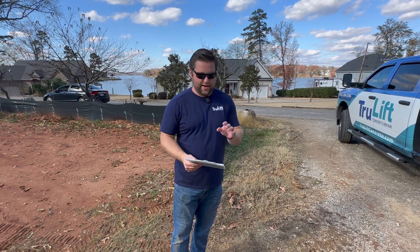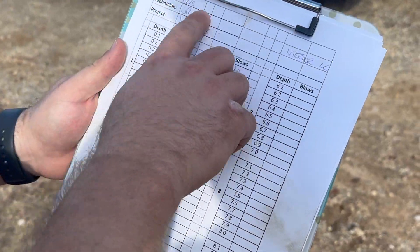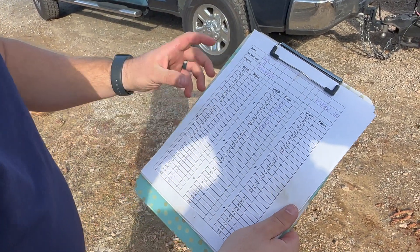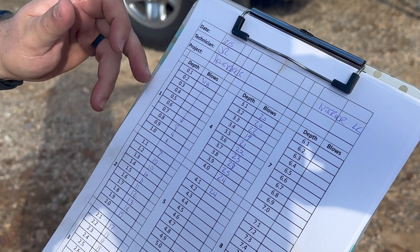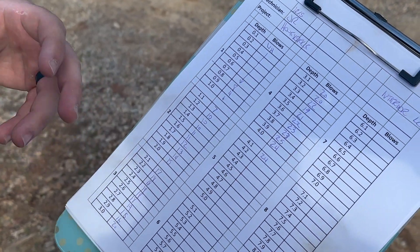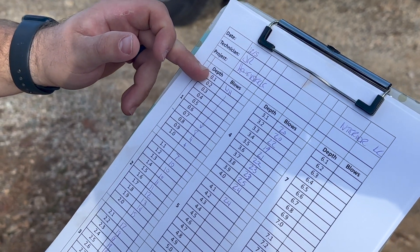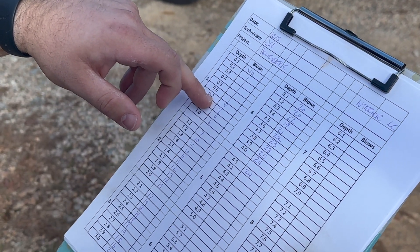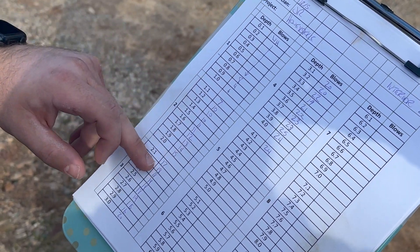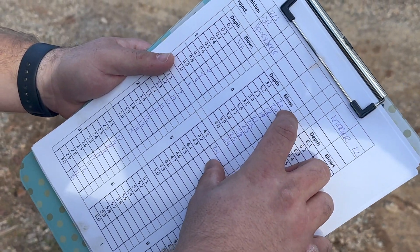We've finished our DCP testing and I want to show you how we document those hammer blows and translate this to actionable data. On the sheet, we notate the date, the technician, the street name, and the location. Every dash on the rod is 10 centimeters, and for every 10-centimeter section, we're measuring how many blows of our 66-pound hammer it took. When you see 'WH' here, that means weight of the hammer only. On the left corner of this house, we went seven 10-centimeter sections just with the weight of the hammer — not even striking the rod. Once we get to that 20 hammer-strike mark, we're hitting very dense soil and really don't have to worry about settlement.